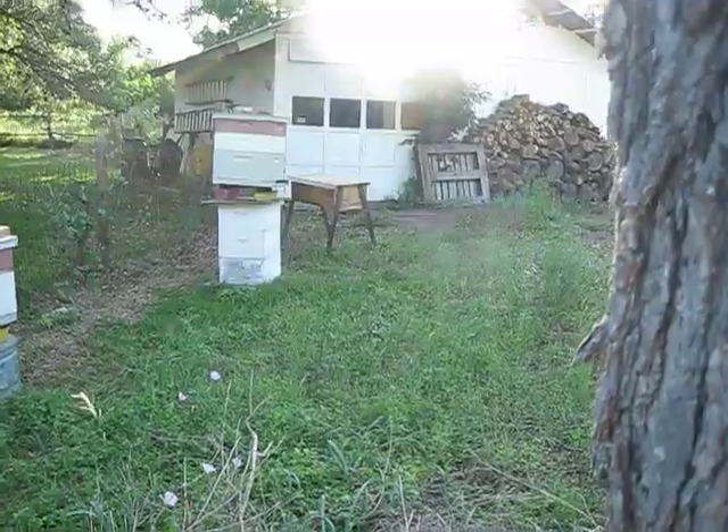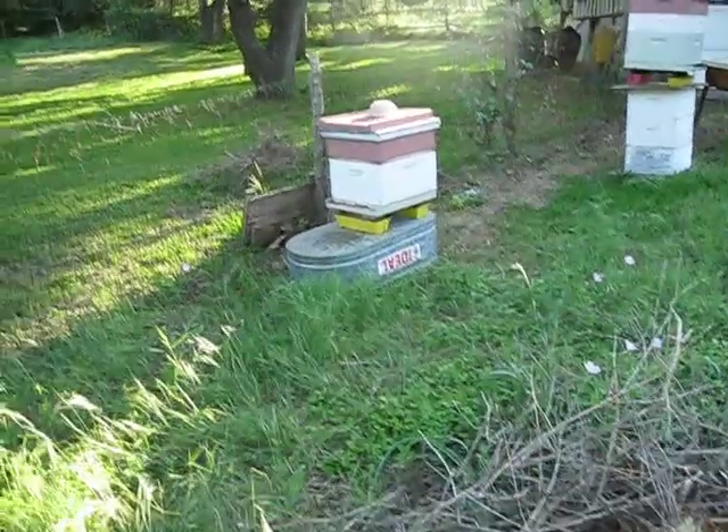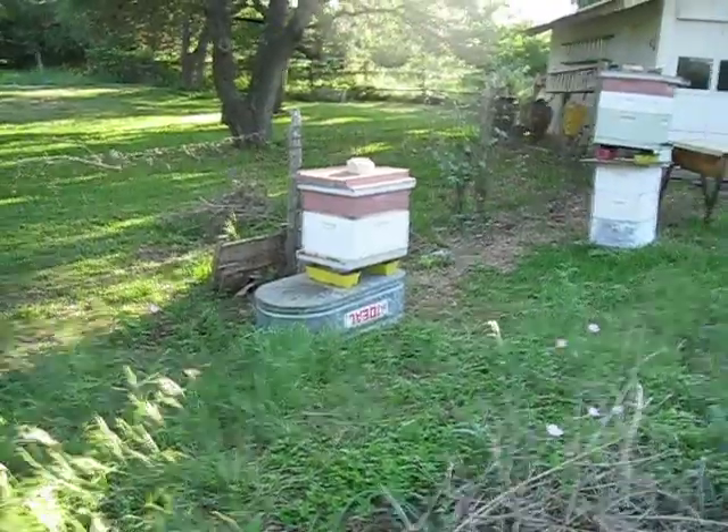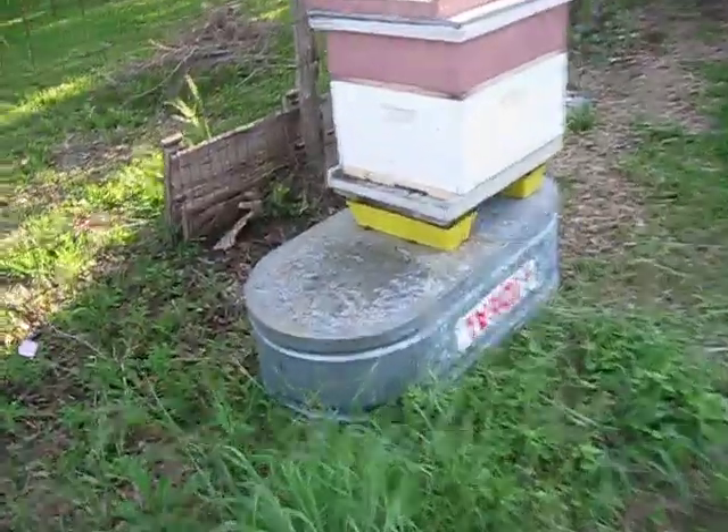They're going to those two hives there. This is a new hive we got the other day in a tree — just made them a new hive there. Anyway, so great to have bees around. Let's say hi to them — hi, little bees!